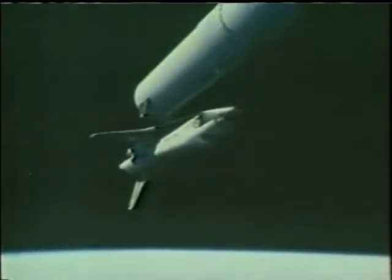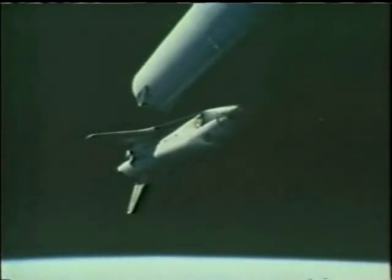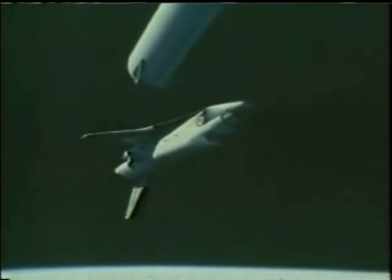The big tank is gone. Columbia now performing an evasive maneuver, moving below and beyond the external tank. Now Columbia's alone. Well, there's a few of us up there. 9 minutes, 15 seconds.